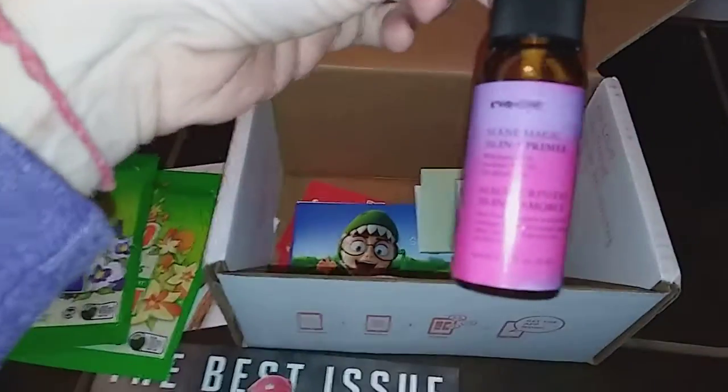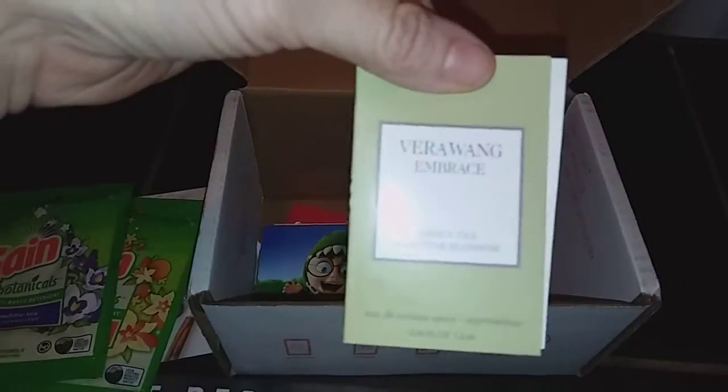We got the Evonye Primer that we'll be trying out. Then there's the Vera Wang Embrace Fragrance — we'll see what that smells like.